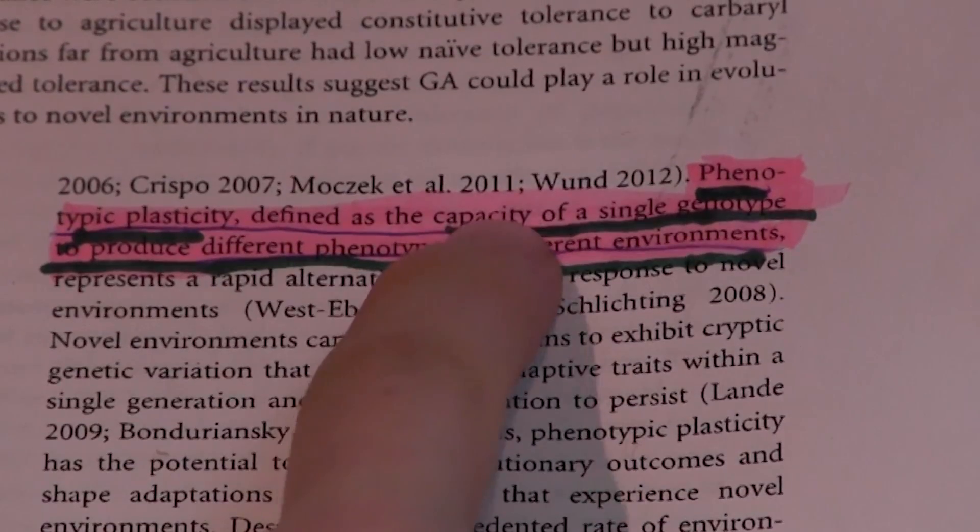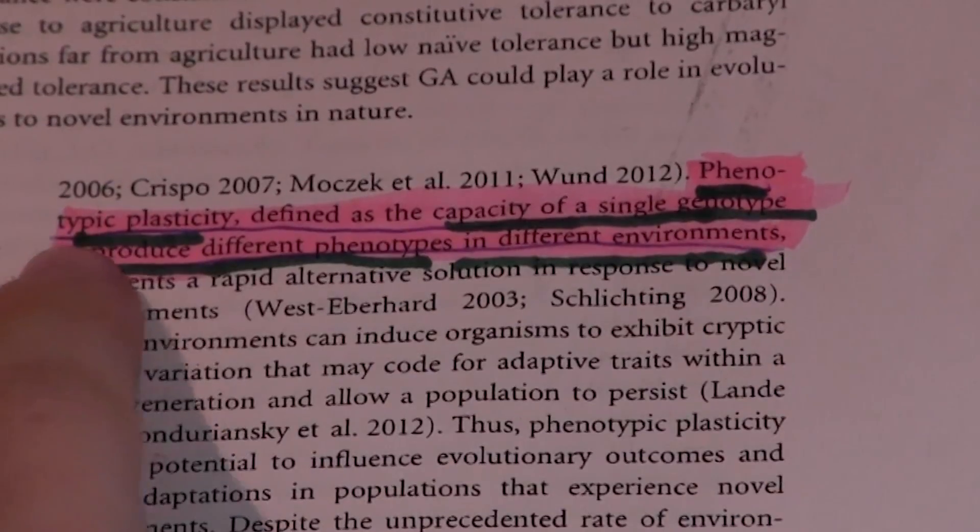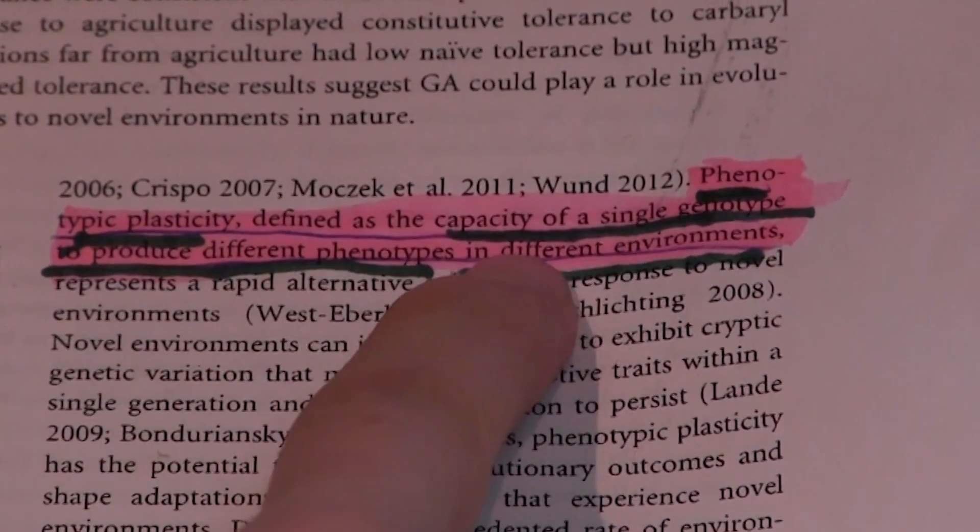In the paper, she defines phenotypic plasticity as the capacity of a single genotype to produce different phenotypes in different environments. What this means in the context of amphibians is that frogs of the same genotype will exhibit different responses to pesticides depending on the environment that they were raised in. And this raises some pretty hairy questions about the nature of evolutionary process.